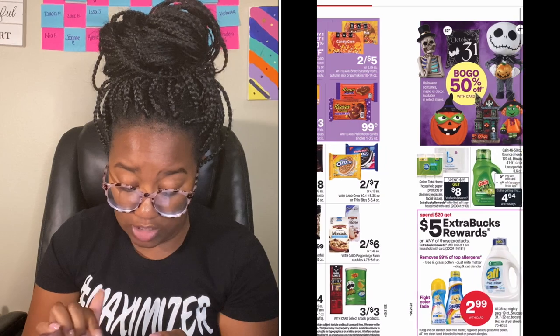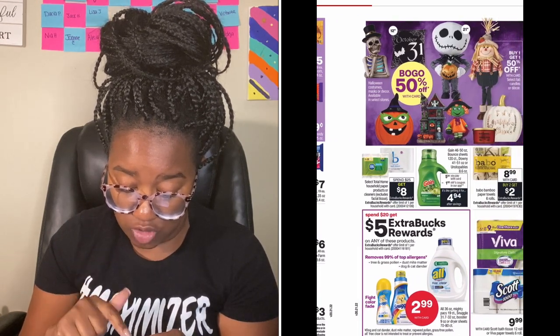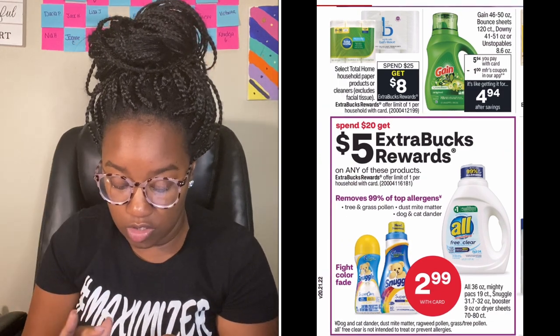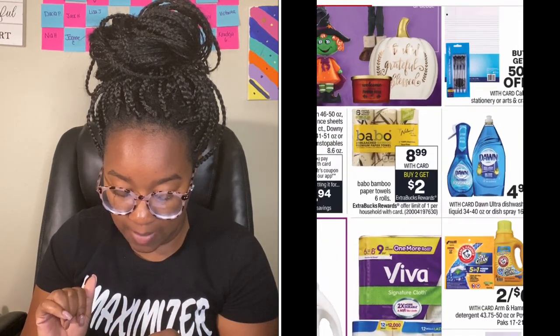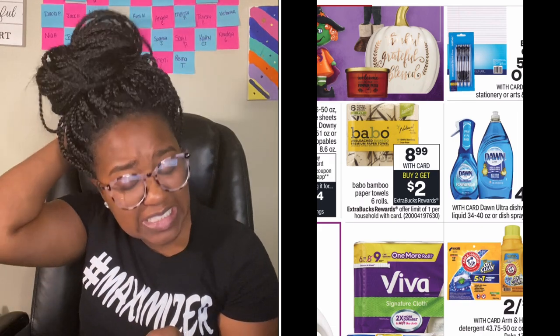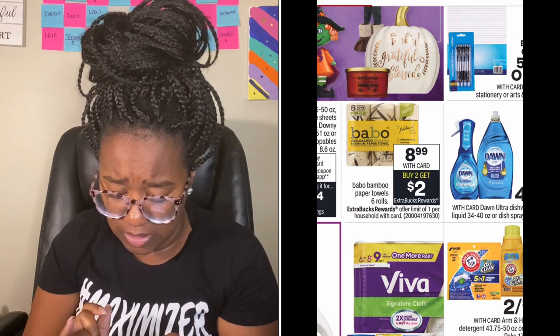All and Snuggle are spend $20 get $5 at $2.99 each — we're getting $1 off coupons, so that could be a good deal if you need laundry care. Bona paper towels are buy two get two at $8.99 for a six-pack — I'd pass unless you have a buy one get one free coupon, because that's a lot for paper towels.